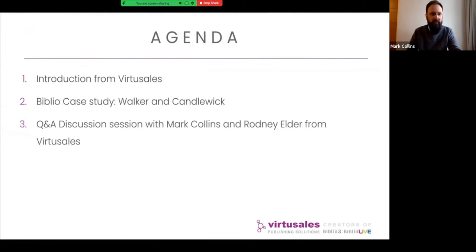First of all working at publishers such as Wiley, and since joining Virtusales helping implement Biblio's digital asset workflows and archiving features with the likes of Harvard, Manchester University Presses, Egmont, Walker and Candlewick and others. Today the agenda is we'll give a brief overview of Virtusales and different types of digital workflows that can be achieved with Biblio, before turning to today's case study on how Walker and Candlewick are using Biblio to handle their digital workflows. We'll have some time at the end for questions, the whole thing lasting around 45 minutes.